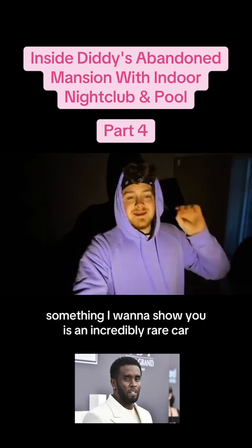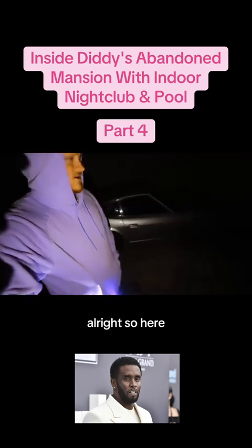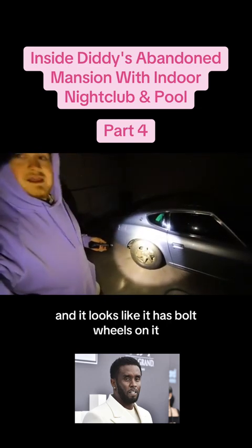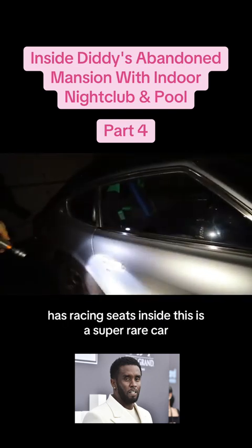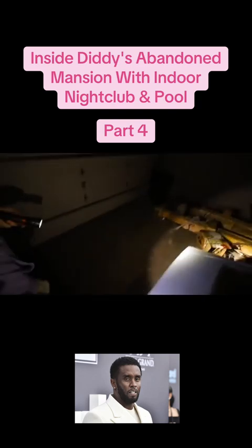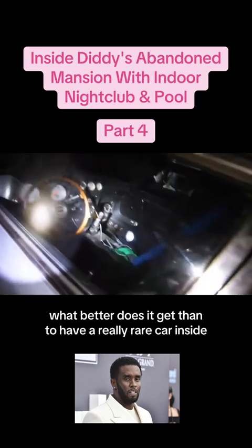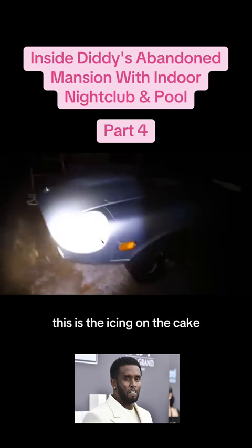Something I want to show you is an incredibly rare car that's left in the garage right here. Let me get out a flashlight. Behind me is something like a 1970 Datsun, and it looks like it has bolt wheels on it. Look how rare this is — it has racing seats inside. This is a super rare car, it's a Japanese car. What better does it get than to have a really rare car inside a sick house? This is the icing on the cake.